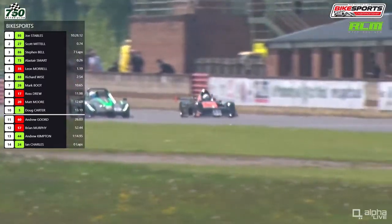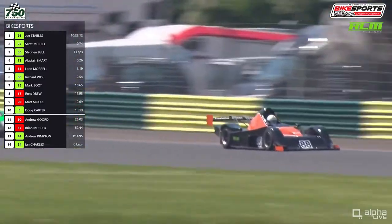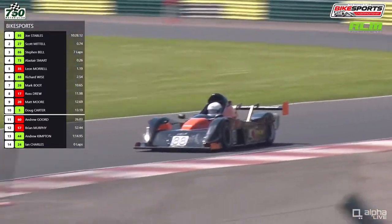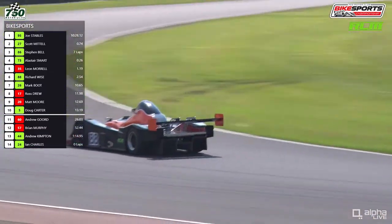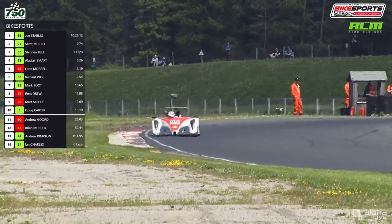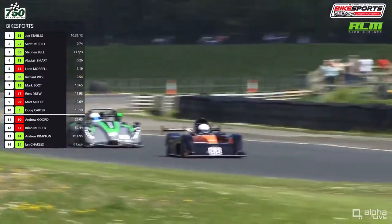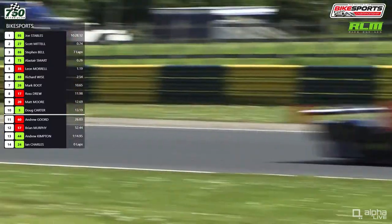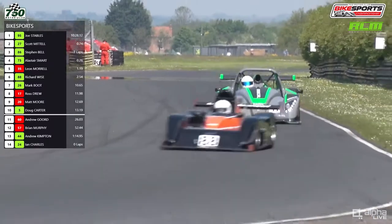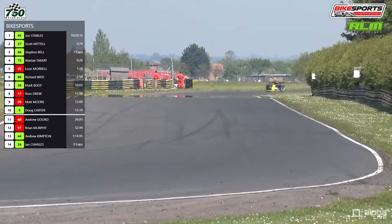Leon Morrell is under pressure now. On screen is the number 88 car of Richard Wise — the Mattel black and orange car is ahead by the time they turn into the corner. It is a Class A car with a tuned engine. So Richard Wise is up into fourth place, and Wise is about a second quicker than Stephen Bell as well. He's got a couple of seconds to catch, but might have the pace to put Bell under more pressure. Bell dealt with the pressure from Smart well, though Smart's spin dropped him to at least seventh.